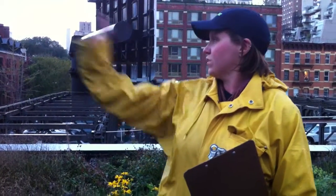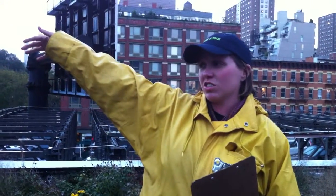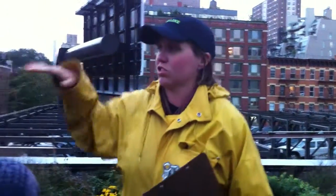So we're just going to move ahead. It looks like the next group is coming, but the first section that we're going to go through is called the Chelsea Thicket.